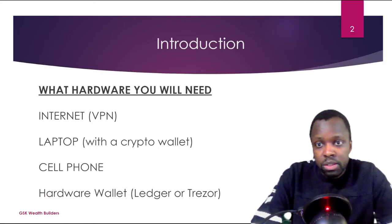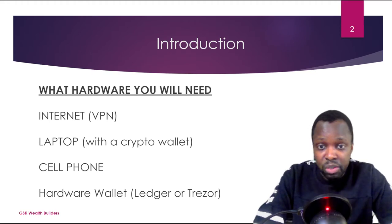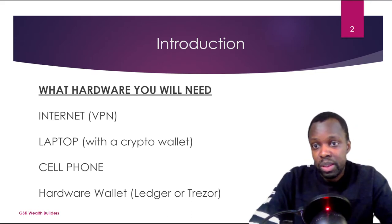For the intro, what you're going to need is an internet connection. If you want, you can use a VPN to hide your traffic from being tracked. You're also going to need a laptop to do the trades — one that can run Google Chrome so you can get a wallet like MetaMask. You can use your cell phone, but that's not secure because if you lose your phone you lose your crypto. The most secure way to store your crypto is to buy a hardware wallet from Ledger or Trezor. Do not buy the wallet from eBay or any other third-party source because it could be hacked — buy directly from Ledger or Trezor's website.